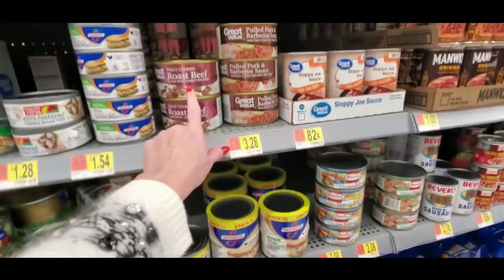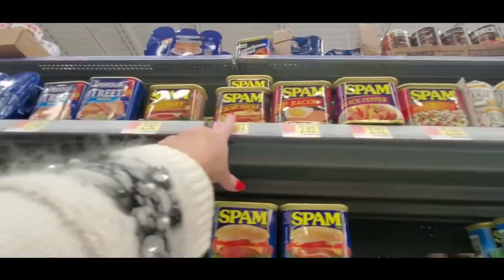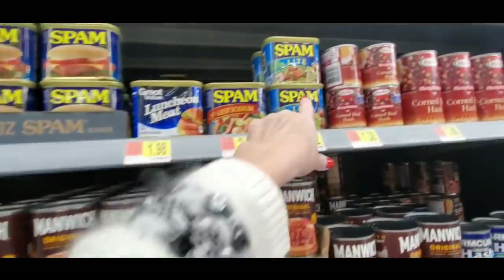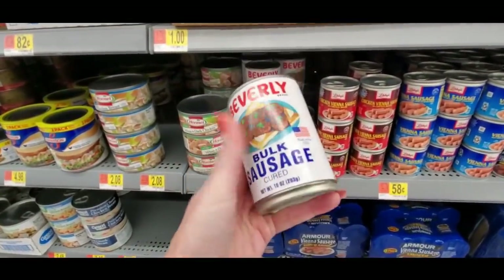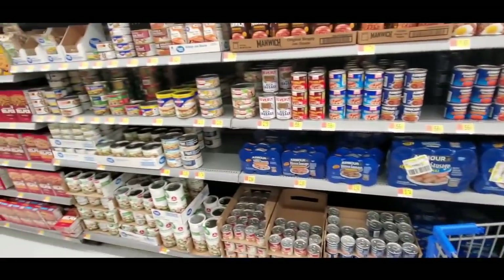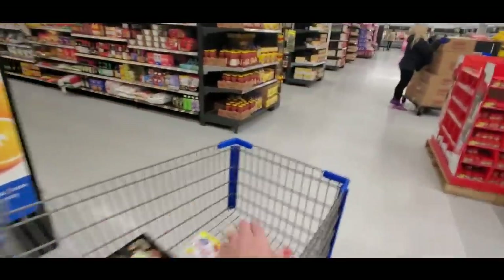You can get chicken in cans — they even have roast beef, pork, and barbecue sauce, I've never seen that. And Spam, of course — look at all the flavors: turkey, hickory smoked bacon, black pepper, hot and spicy, even Spam Lite. You can even get a can of sausage. Different flavors of Vienna sausages too. I know it's Vienna but that's part of the regional dialect — it's pronounced 'Vienna' here. Let's go to the soup aisle.